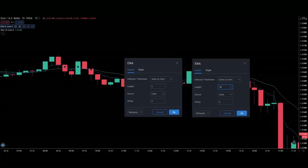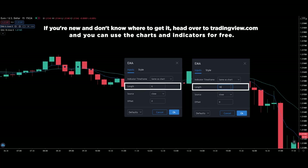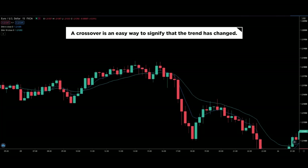To trade this strategy, we need to input the 6 and 18 period exponential moving average. Most trading softwares have an exponential moving average pre-installed, but if you are new and don't know where to get it, then head over to tradingview.com and you can use the charts and indicators for free. For this strategy, we want to catch the first pullback just after the trend has reversed. To do that, we look for a crossover between the 6 and 18 period exponential moving average — a crossover is an easy way to signify that the trend has changed.